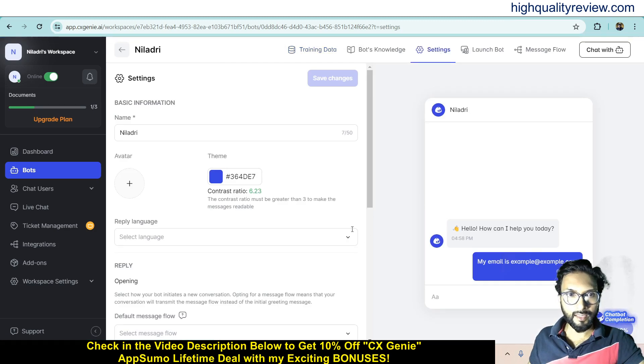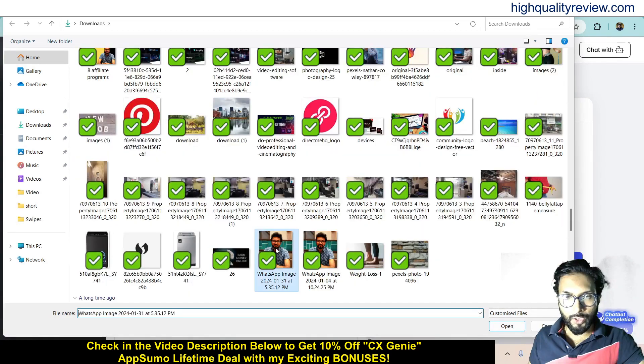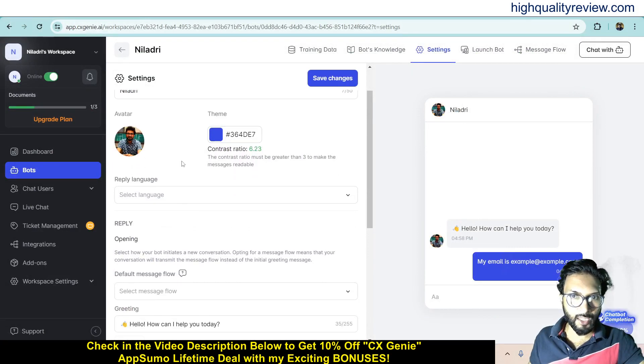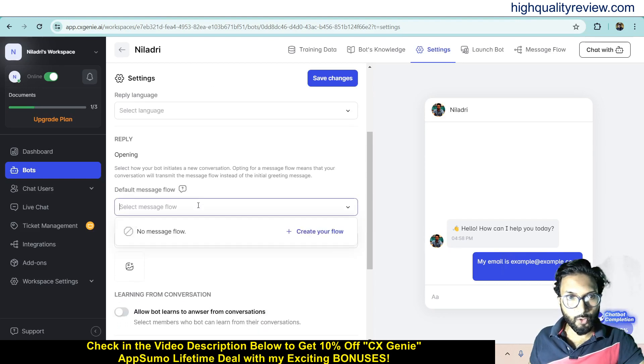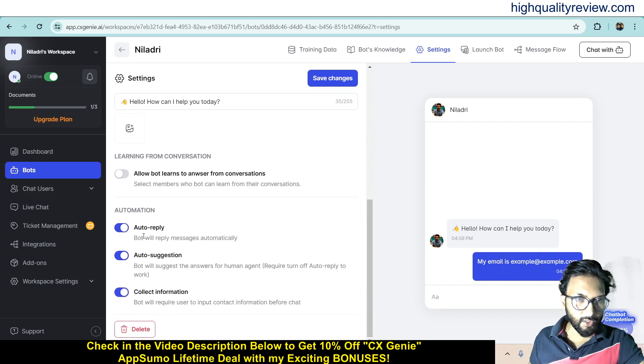Now come to the Settings section. Here you can change the name of your chatbot, upload an image as an avatar, or use your company logo. You can also change the theme color of your chatbot. There are options for reply settings, opening behavior, and default message flow — you can create the message flow from here. You can also customize the greeting message, for example 'Hello, how can I help you today?'